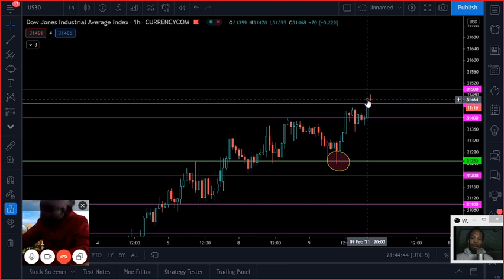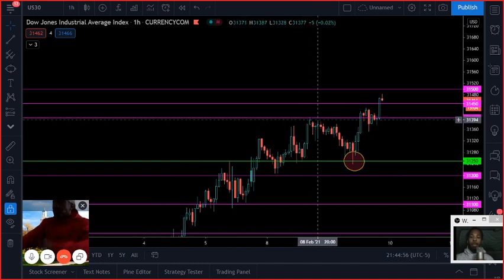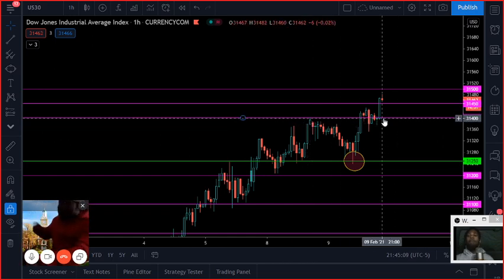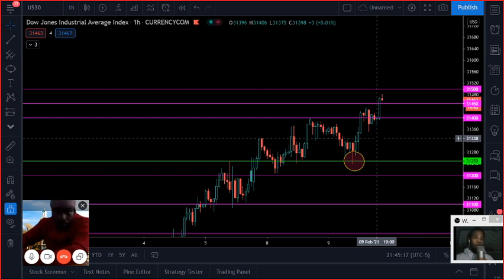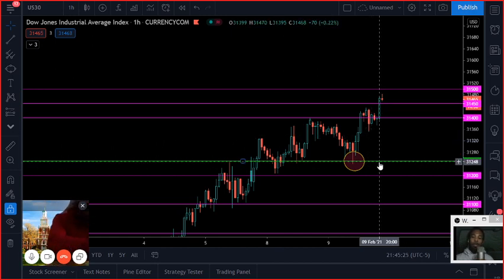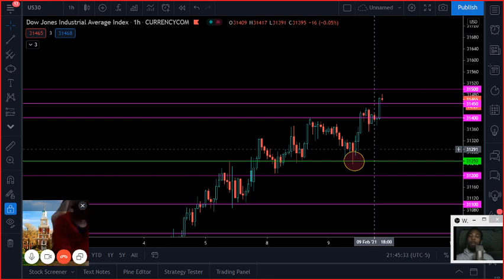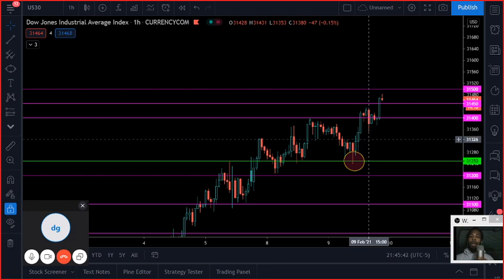Because we're at all-time highs, we don't want to go long right here — that's bad risk management. We never want to go long at the highs; we want to wait for some type of pullback. We need to look to the left and figure out what areas of resistance can act as support when prices come back down. The first level that pops out is thirty-one thousand four hundred — but that's a little close and a tad risky. The Dow Jones is very volatile; a four-hundred-point move is a normal day.